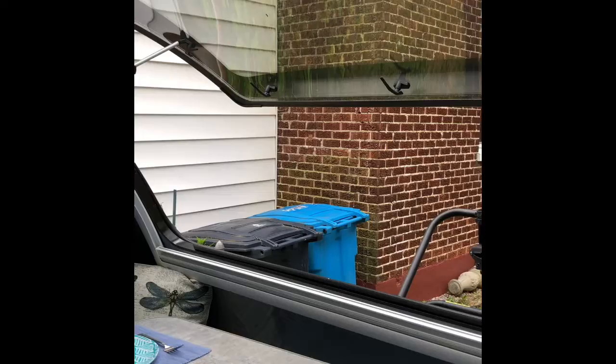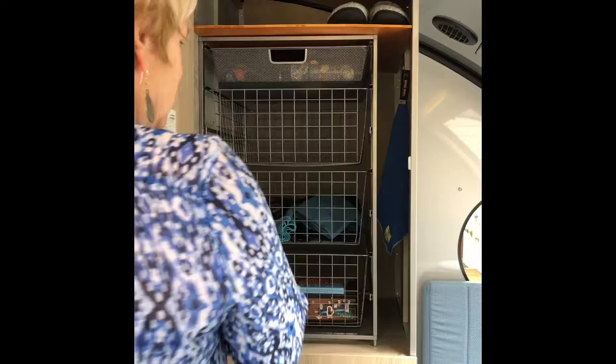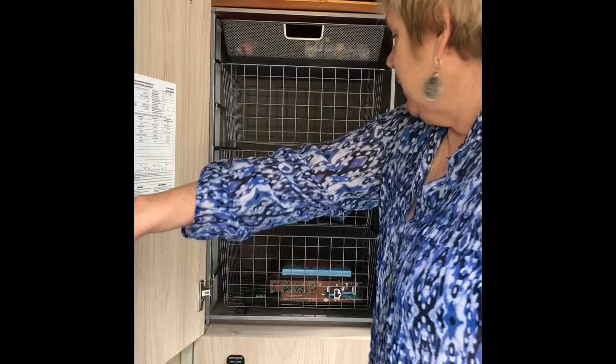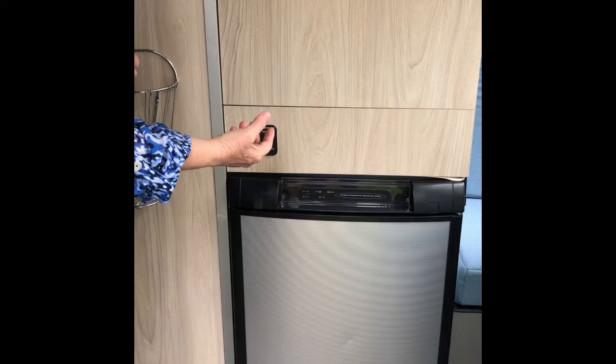There's a port window, then we have the wardrobe that we've put shelves in. This is excellent because you can pull them completely out, take them into your home, and pack them up. So you have three of these shelving units plus shelving up above — very, very convenient.